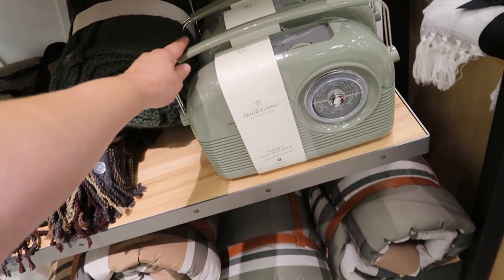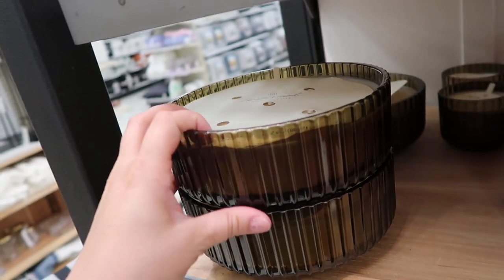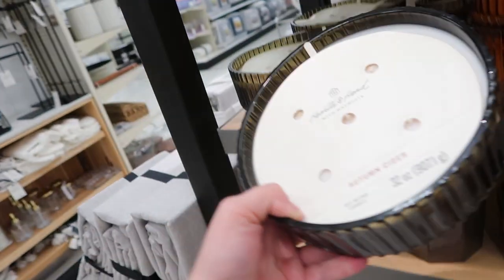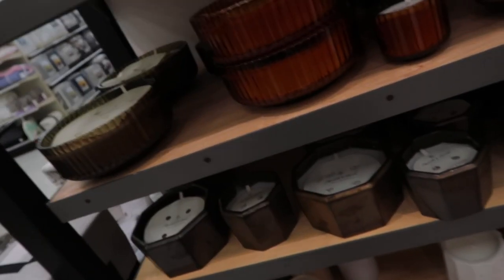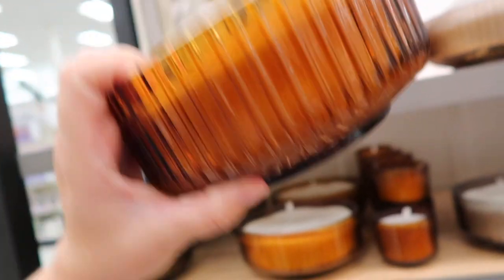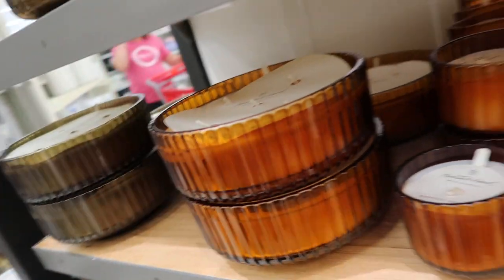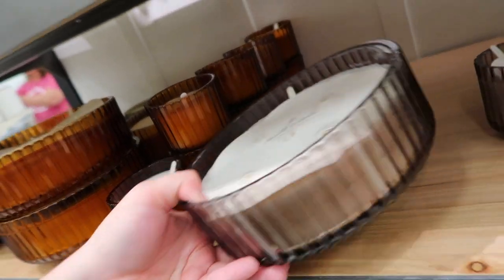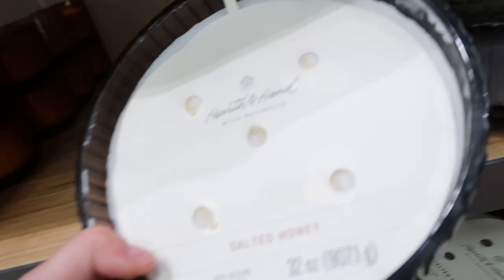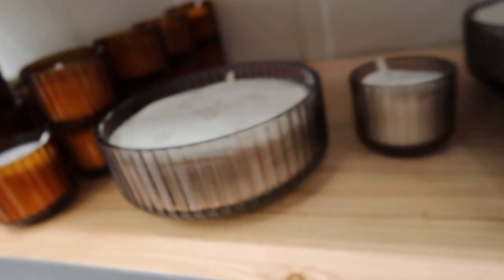This Bluetooth radio is really cool too. There are some more candles — it must be part of their fall collection because they have an autumn cider, but these are humongous. They're actually pretty good scent-throw wise. That one smells just like pumpkin apple from Bath and Body Works. These are $39.99, but you do get a lot and they're so pretty and decorative. This is the Harvest Spice.